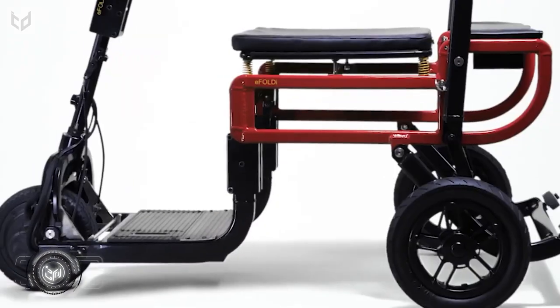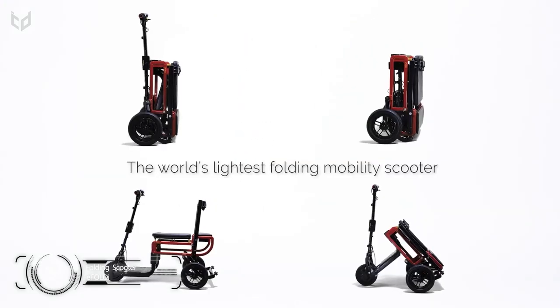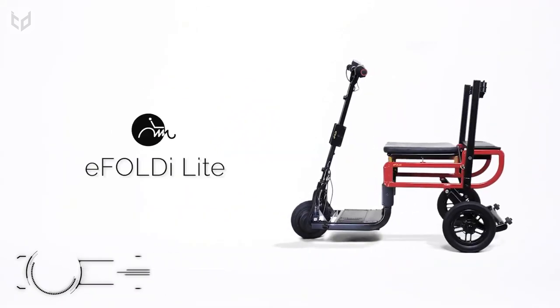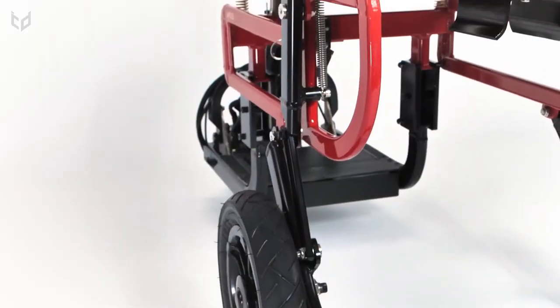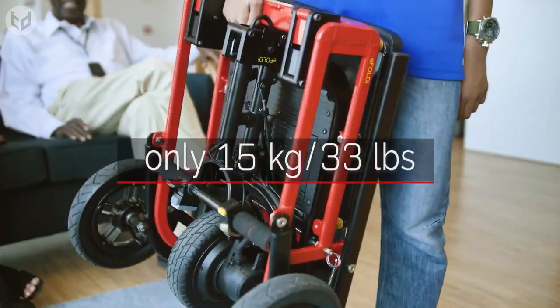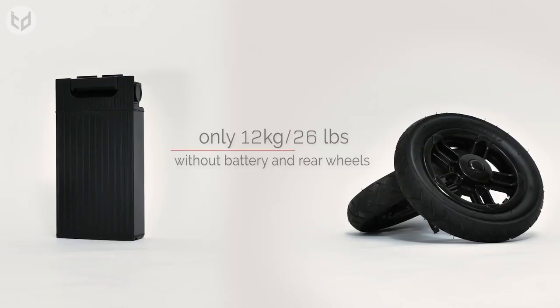For people with mobility issues, getting around just got a whole lot easier thanks to the E-Foldy Light, the world's lightest folding mobility scooter. This compact vehicle transforms from a wheeled suitcase to a powered scooter in seconds. It's incredibly strong, yet it only weighs 15 kilograms, and by removing the battery and wheels, that weight drops to just 12 kilograms.